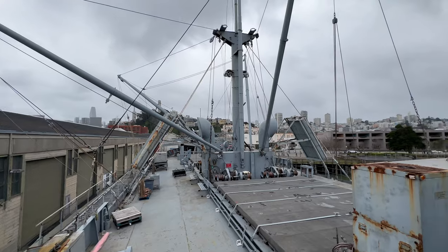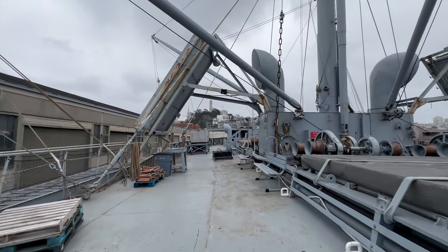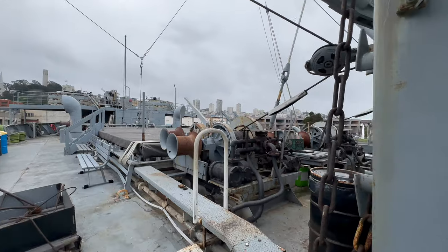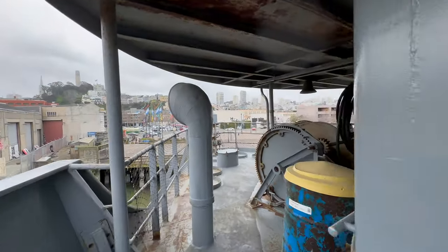Of all 2,710 Liberty ships, only two are still operational. Assembled in just 56 days, the O'Brien stands as a living memorial for all who served overseas and on the home front during World War II.